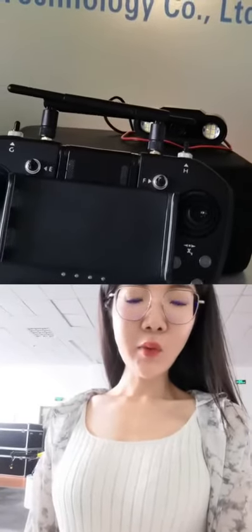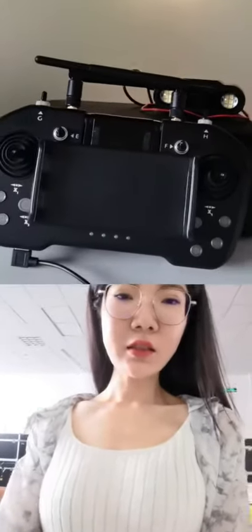Today I'm going to introduce our remote control T12. As you can see, this one is the T12 remote control.